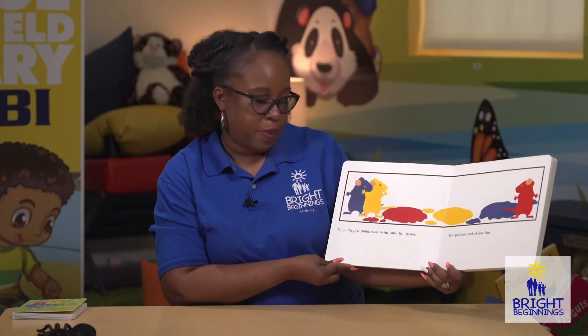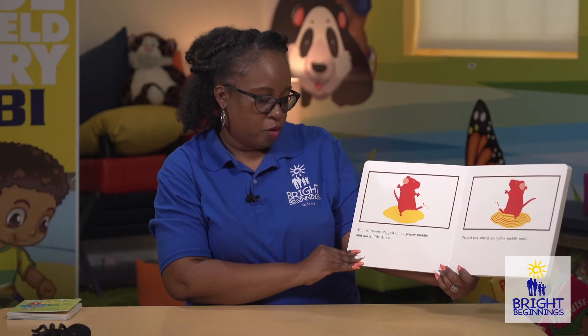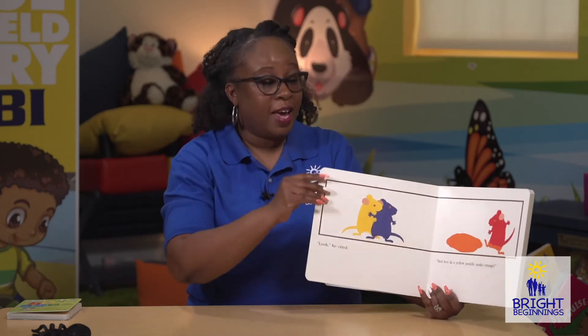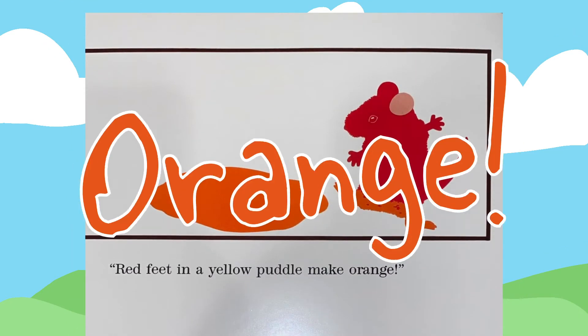They dripped puddles of paint onto the paper. The puddles looked like fun. The red mouse stepped in a yellow puddle and did a little dance. The red feet stirred in the yellow puddle until — look, he cried — red feet in a yellow puddle make orange.